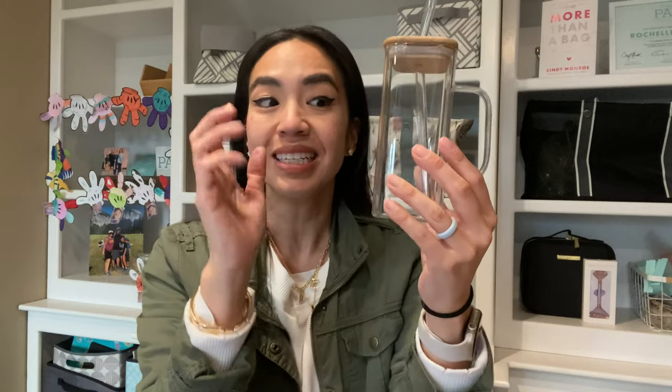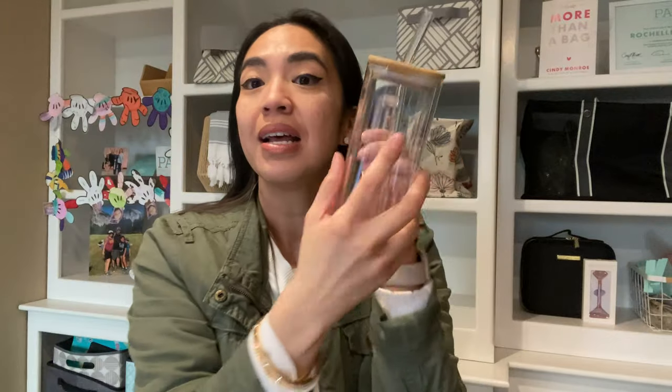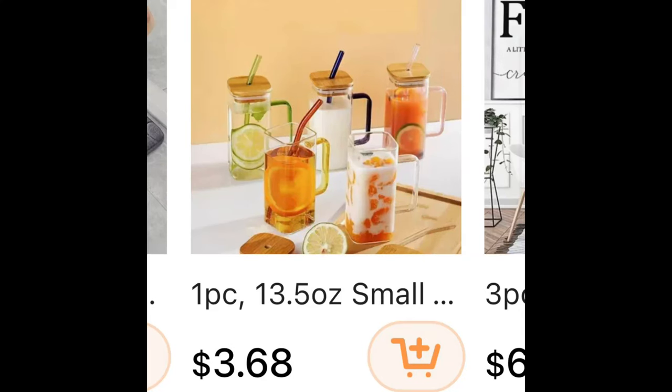If you missed part one, don't worry, I'm going to link it towards the end. So first up is this glass vase. Thirteen and a half ounces can be filled in this glass straw. This cute, sophisticated look is super popular at $3.68. There's a 30% discount code with free shipping and all that fun stuff down below to save you even more. Buy more than one because these are super cute.